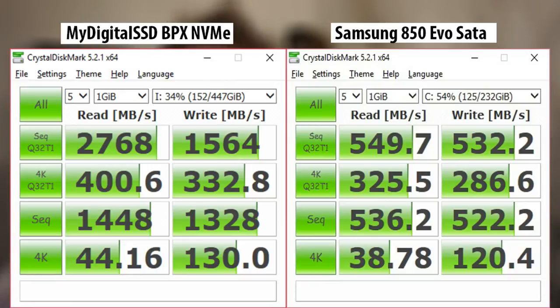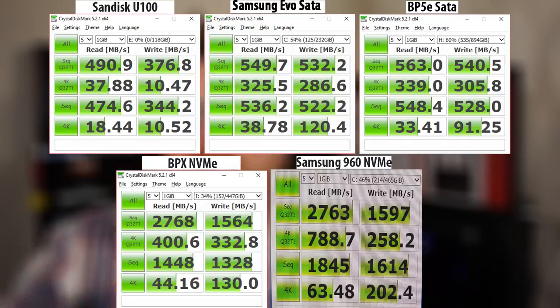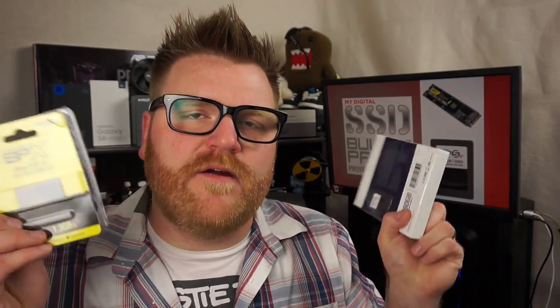Comparing the BPX NVMe to the Samsung EVO SATA: write speeds are about two and a half times better on the NVMe, and read speeds are about three to four times faster in synthetic benchmarks — that's crazy. The old SanDisk has real trouble by comparison, which shows that even upgrading to a newer SATA SSD like the Samsung EVO shows real performance increases over older drives.